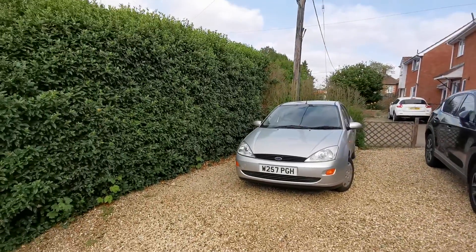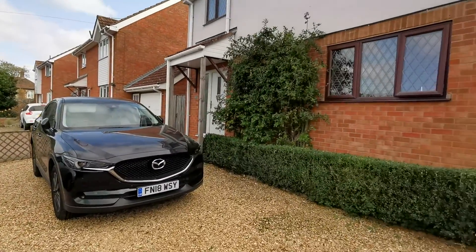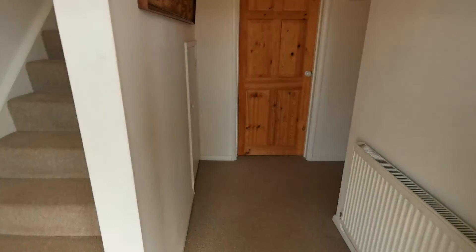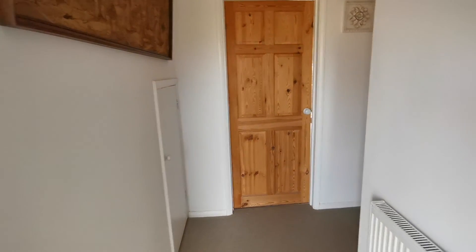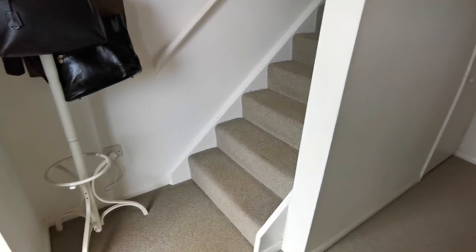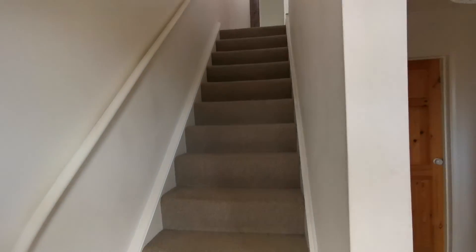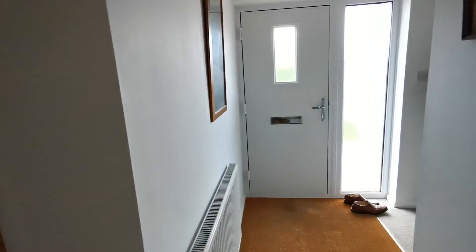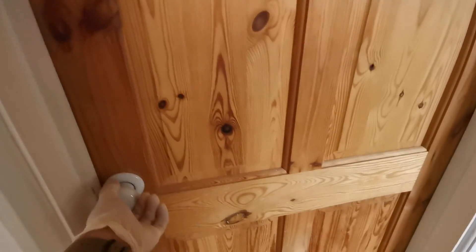Let's have a look inside. We're now coming in through the front door into the entrance hall. We've got stairs up to the first floor and an under-stairs storage cupboard as well, just coming off the entrance hall.